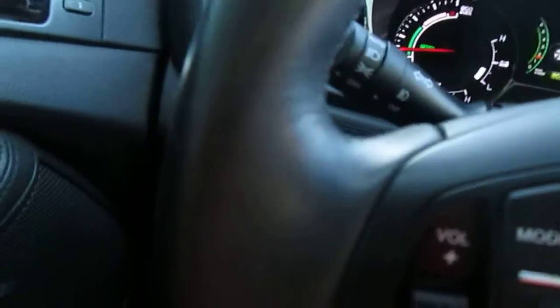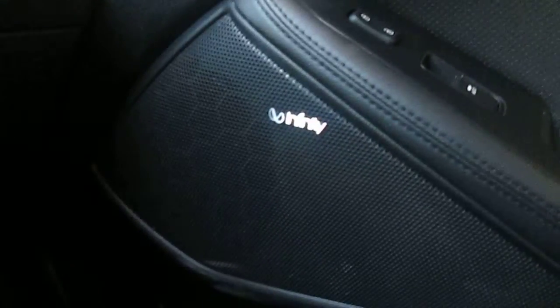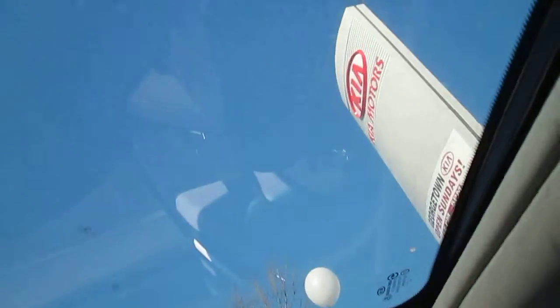I'll also tell you — I'm not sure if you can see it here — but this steering wheel is heated, which is a nice feature especially this time of year. Leather seating is standard in this vehicle, and it does have the Infinity upgraded speakers as part of this package. Because it is the premium, it also has that big panoramic sunroof. There's lots of room in the back.